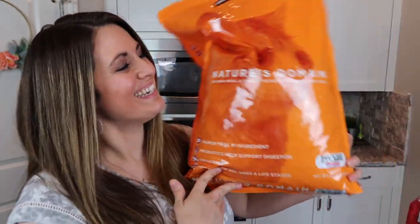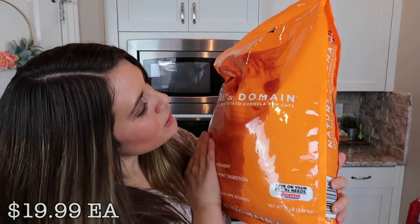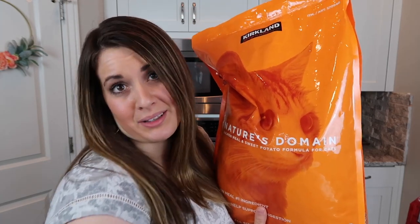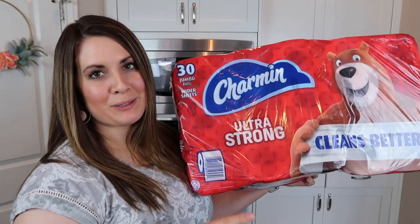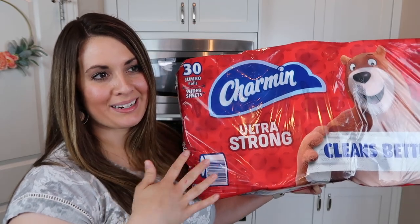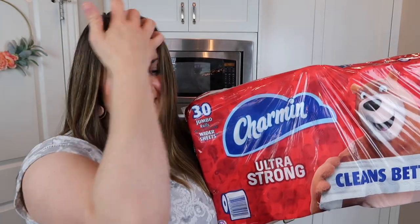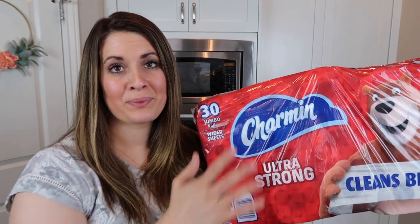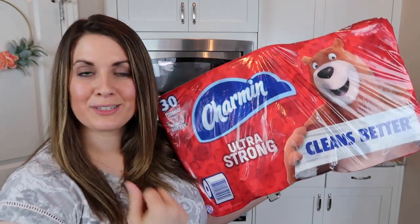We also got some more cat food — this is just Nature's Domain, which is what we've been feeding the cats for a couple months and they seem to really like it. We also got some more toilet paper. We used to always get the Kirkland brand, but my dad came to visit and brought some really nice toilet paper. We tried it and really liked it, so when this was on sale today we went ahead and got it. This is the Charmin Ultra Strong.